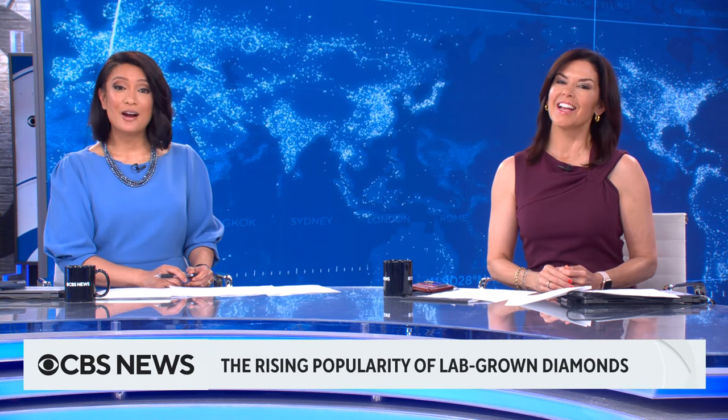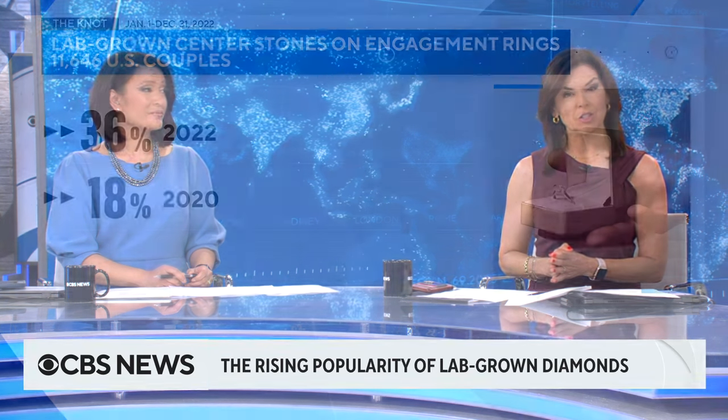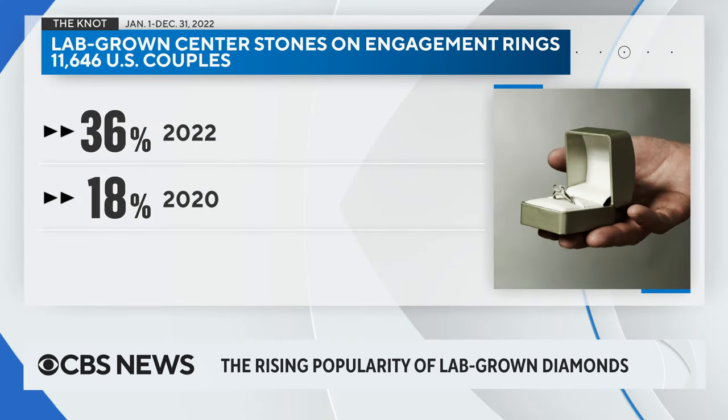Peak wedding season has arrived, but this year traditional diamonds are facing a unique challenge. An increasing number of fiancées are wearing diamonds made in a laboratory rather than mined from Earth. Wedding planning website The Knot determined that more than one-third of nearly 12,000 U.S. couples purchased engagement rings with lab-made center stones last year. That's double the number from 2020.